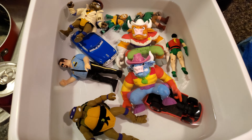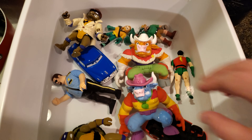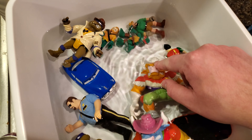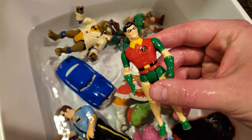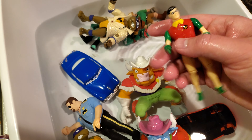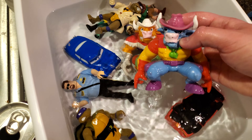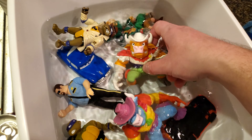This is a good opportunity to show you how I clean everything. Any of the figures and small stuff I get, I soak in water with just baking soda. Here's a little Robin that we can ship out with the Batmobile — this is the second Robin I've found like this.